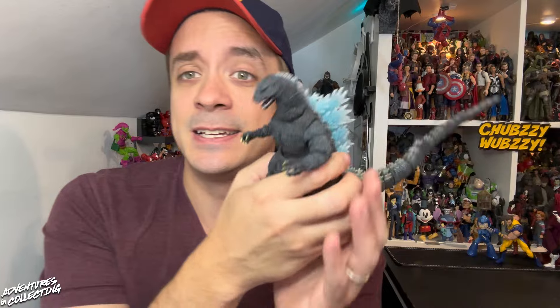You can listen to us on the Adventures in Collecting podcast, available wherever you find podcasts — just search Adventures in Collecting or hit the link in the description. Leave us a comment: which is your favorite, which are you most excited about, and what are you hoping to see revealed from Bandai and Tamashii Nations at San Diego Comic-Con? Personally, I'm excited for more My Hero Academia. Until next time — there goes Tokyo.